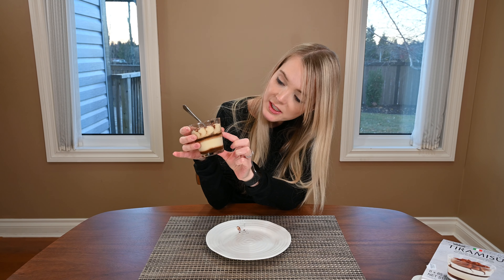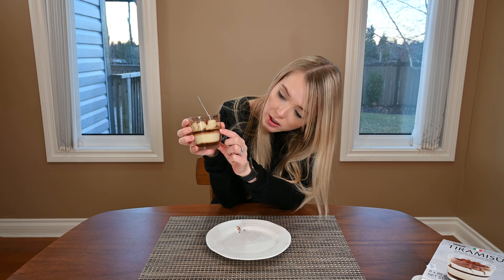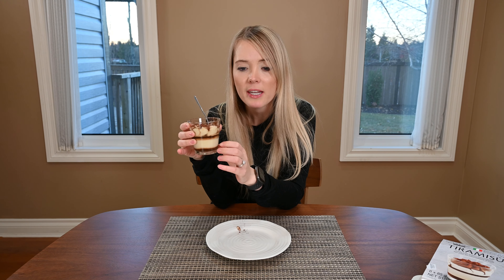The middle layer of the tiramisu is the sponge, and the dark layers are where the coffee flavor is coming from. It's almost like a coffee syrup and it tastes like it's infused with chocolate as well, so it's a mixture of coffee and chocolate. The mascarpone cream keeps the sponge really nice and moist.